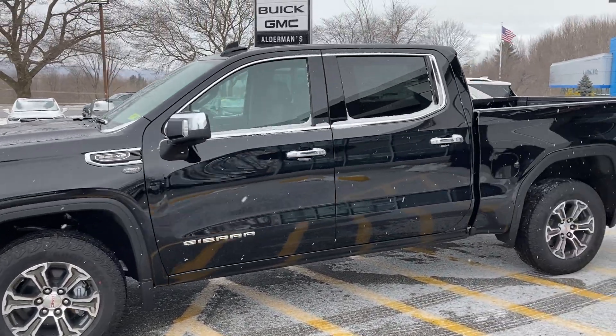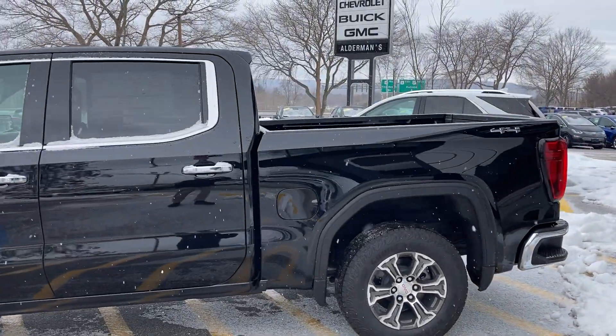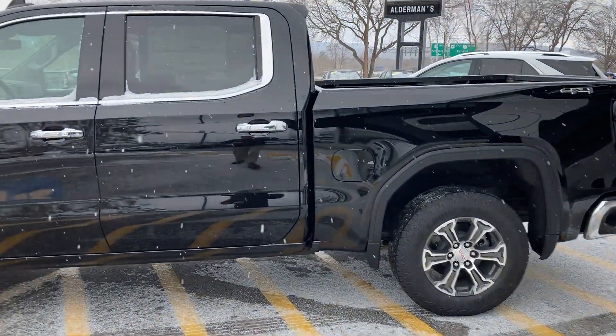This is the crew cab with the short box — most of the trucks are configured this way these days. The short box itself is actually bigger than it used to be, but we'll get to that in just a minute.